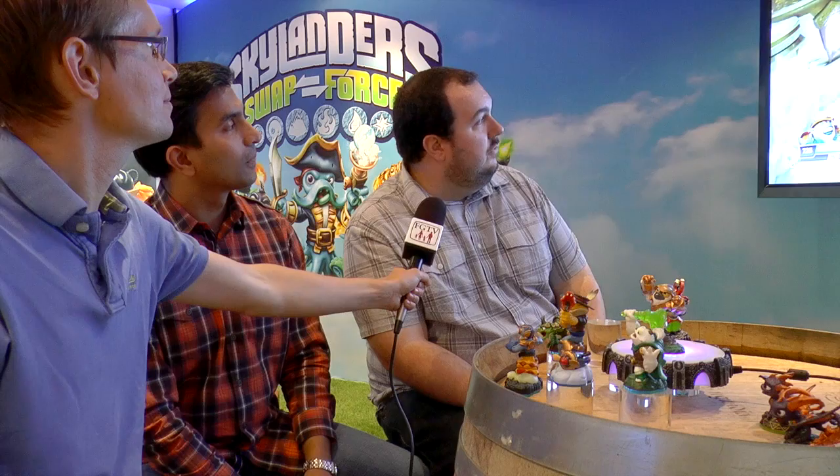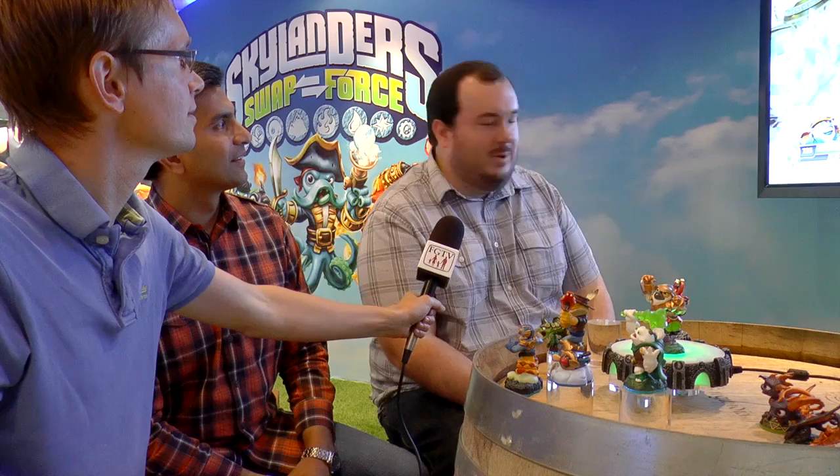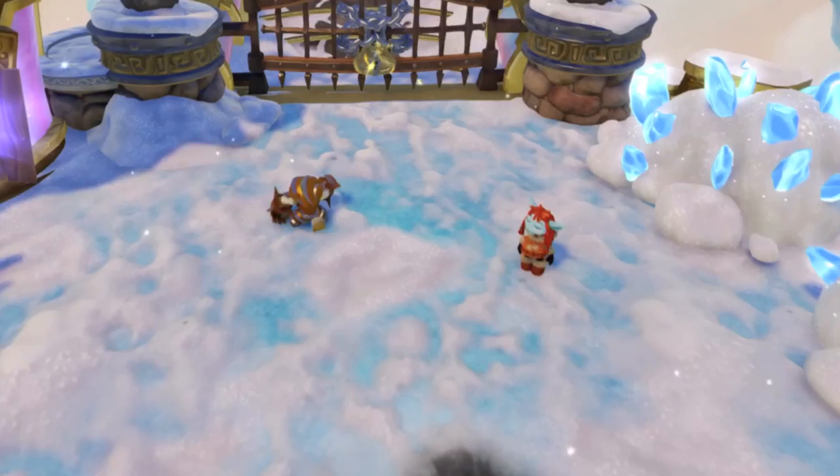His last move — probably the best — because I think everyone in life would love this: you can summon monkeys. They're actually on a bike! They'll actually seek out the enemies, run around, basically do your bidding, which is great. They'll run around rapidly finding enemies. And I imagine you can get it upgraded so you can get more monkeys or bigger monkeys? Yeah, exactly.